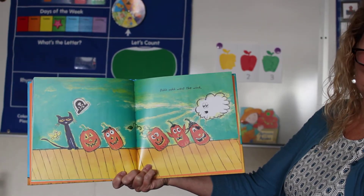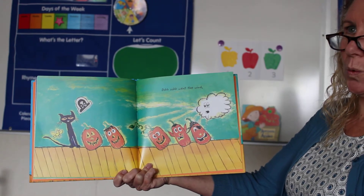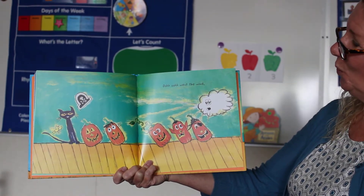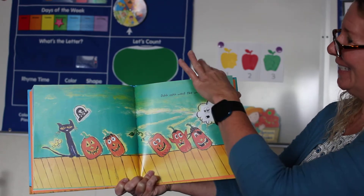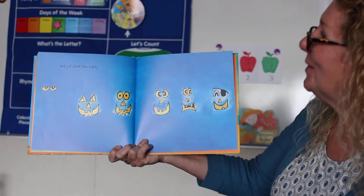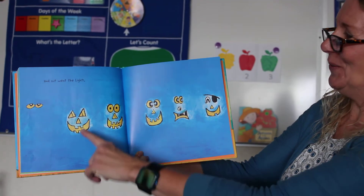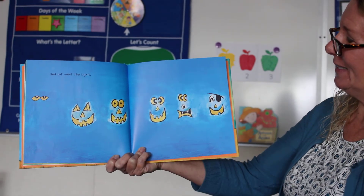Went the wind. Can you make the wind sound? Let's try it together — ooh, went the wind. And out went the lights. It looks dark. I can only see their eyes.